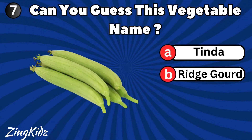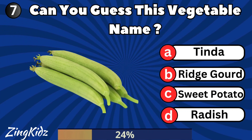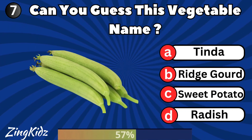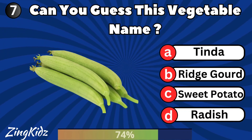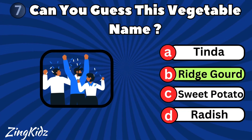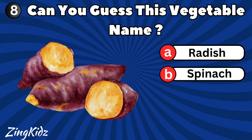Can you guess this vegetable name? Ridge Gourd is the correct answer.